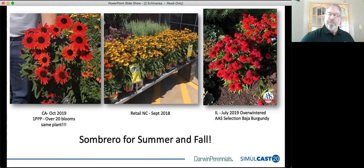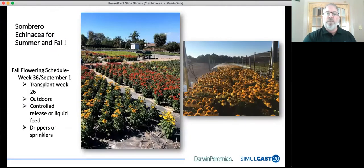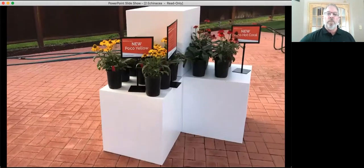For fall programs, one of my favorites — it is a no-brainer. You take a 72 tray, plant it week 26, put it in a gallon container. These are best grown outdoors with control-release fertilizer and liquid feed — you can use drippers or sprinklers. You don't have to do anything else; they grow themselves. Ten weeks later, this is the kind of display that you have. It really is a no-brainer for fall programs.